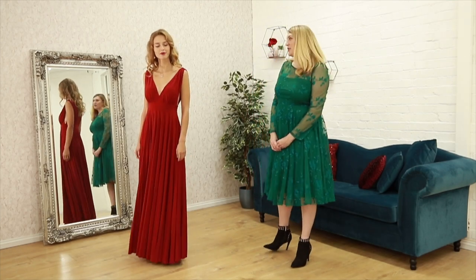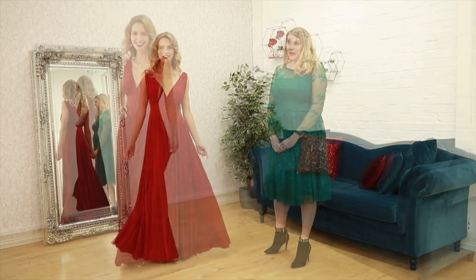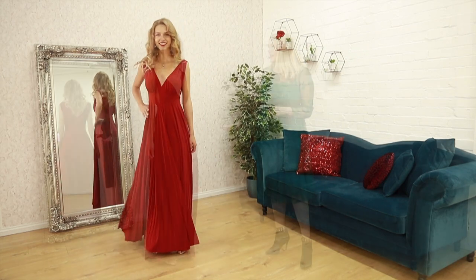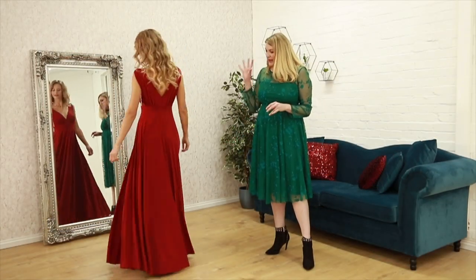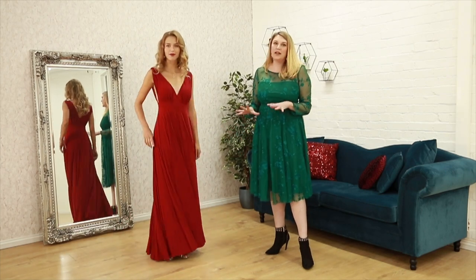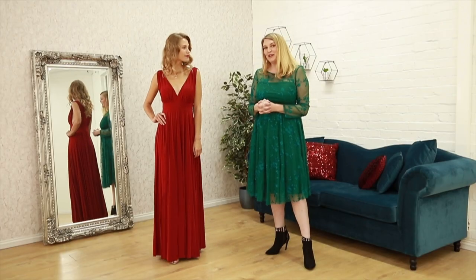Welcome to Godiva. Today we're focusing on another trend which is hot from the catwalk, and this is berry colours. So we have this stunning dress. This is a maxi pleated dress. It's got a lot of swing in it. It's a really stunning outfit. It's something you could use for a special occasion, because that's obviously what we're in now for.